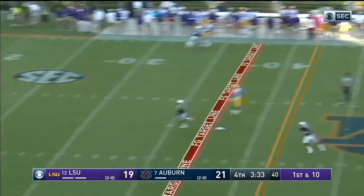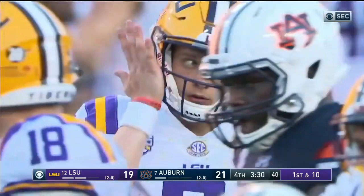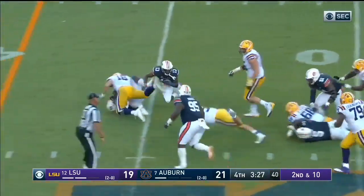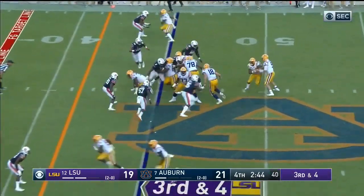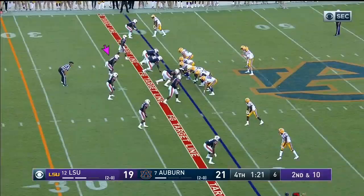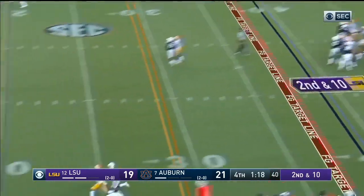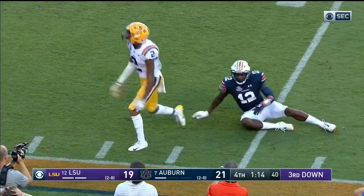Burrow going deep now, left sideline — incomplete, intended again for Justin, over to Derrick Dillon on the left, they're going to run it and he's tripped up. Burrow again and he got wrapped by Derrick Saka. Second and ten — Burrow lobs it again and Jefferson — in and out of his hands, he's looking for a flag and there it comes.